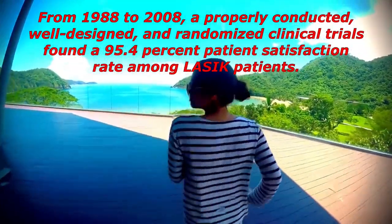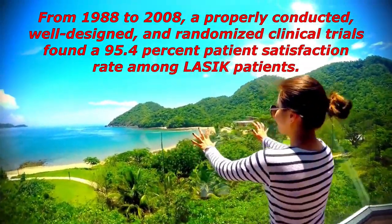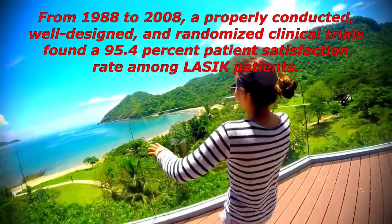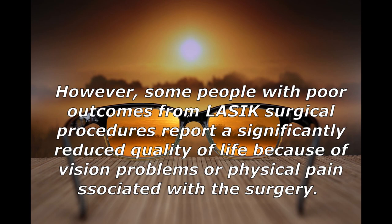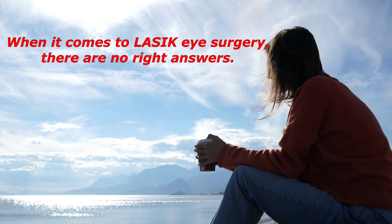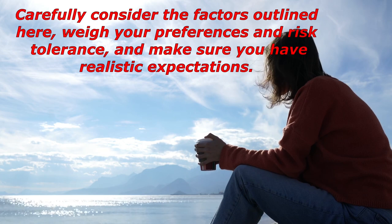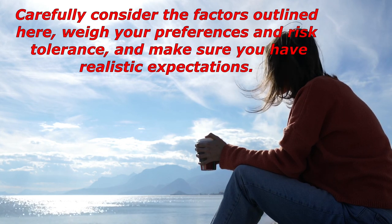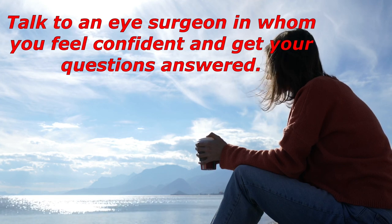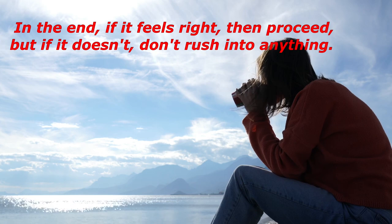From 1988 to 2008, properly conducted, well-designed, randomized clinical trials found a 95.4% patient satisfaction rate among LASIK patients. However, some people with poor outcomes report a significantly reduced quality of life because of vision problems or physical pain. Some patients still need to wear contact lenses or glasses even after treatment. When it comes to LASIK eye surgery, carefully consider the factors outlined, weigh your preferences and risk tolerance, have realistic expectations, and talk to a surgeon in whom you feel confident before proceeding.